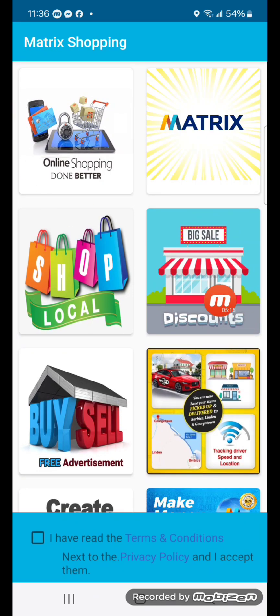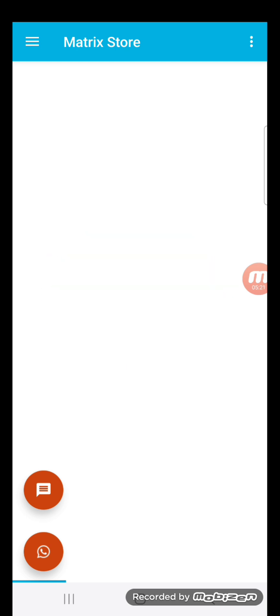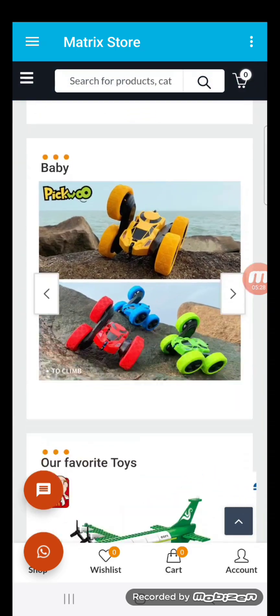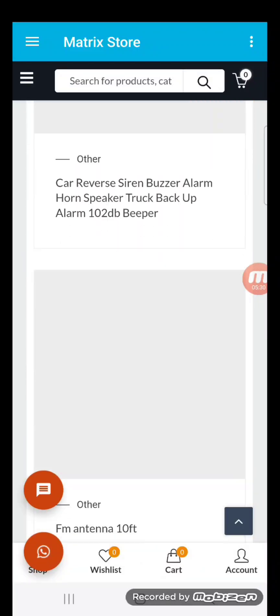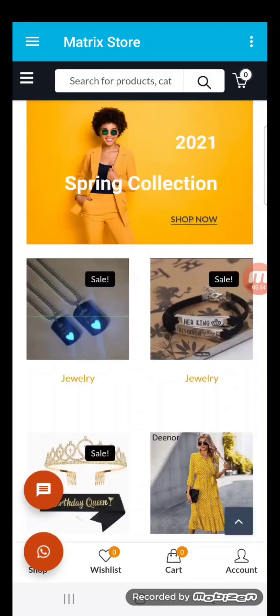The discount section has all the discounted items. Who doesn't want a discount? As you could see, you could get so many different items at discounted prices in the discount section.